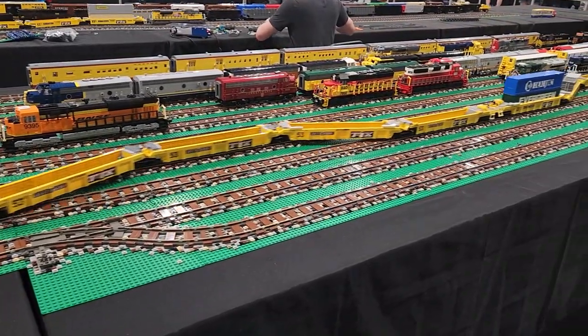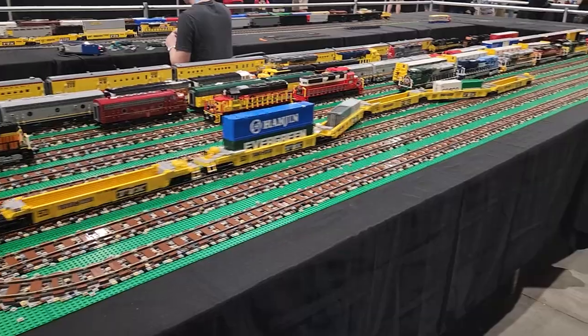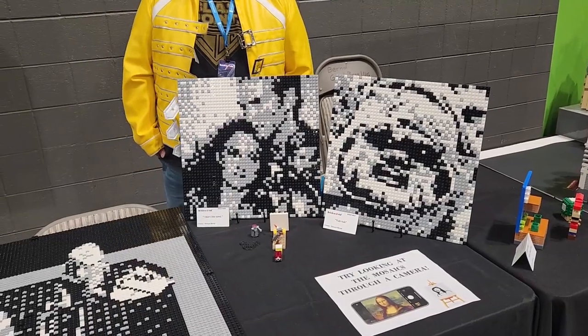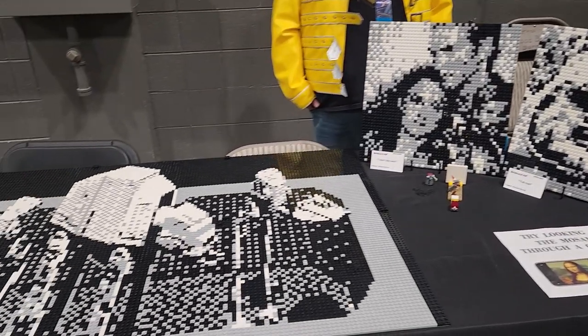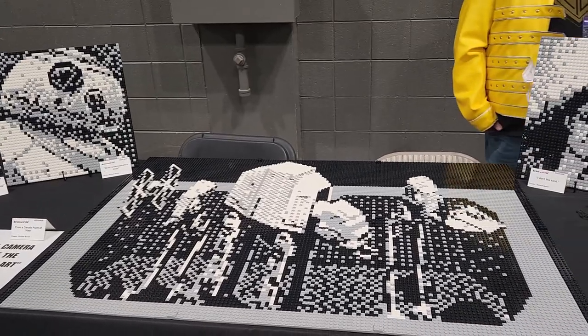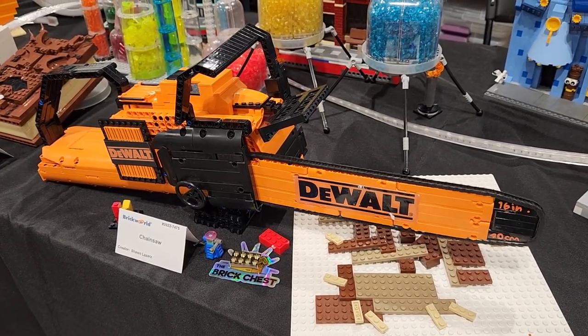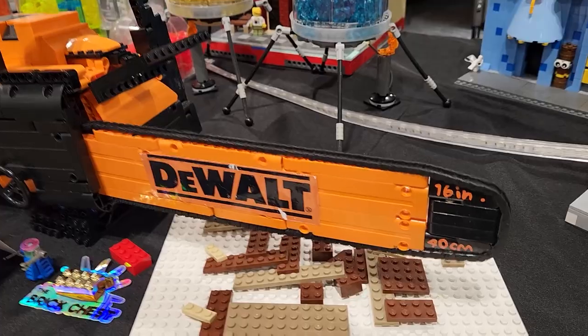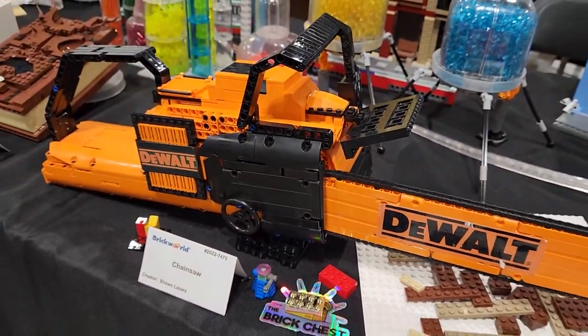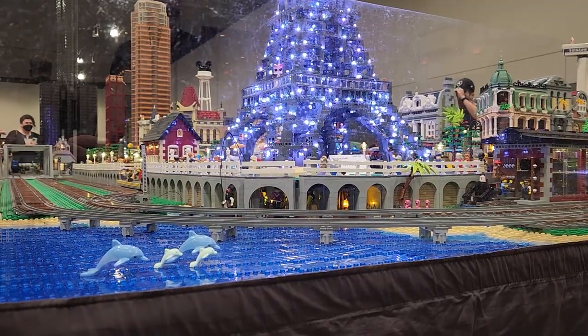That train never ends, man — the length of this thing is just ridiculous. This art is really cool — it didn't look like this when you saw it in person; only through the look of a camera does it look 3D. Check out this LEGO Technic DeWalt chainsaw — it's actually moving, and what a crazy build that is.